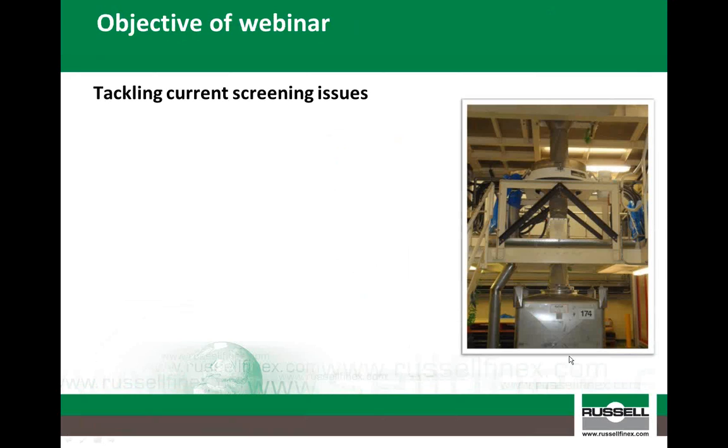Before I continue, I would like to confirm the relevance of this webinar by running through some recent issues related to the screening operation within a milk powder processing plant that may cause many companies to seek alternatives to their existing screening solutions. Although quality of your final product has always been of paramount importance, ensuring your final product is contamination-free is even more of a focus within the industry. As a result, the industry is moving towards finer screening, from incoming raw ingredients right the way through to final packaging.